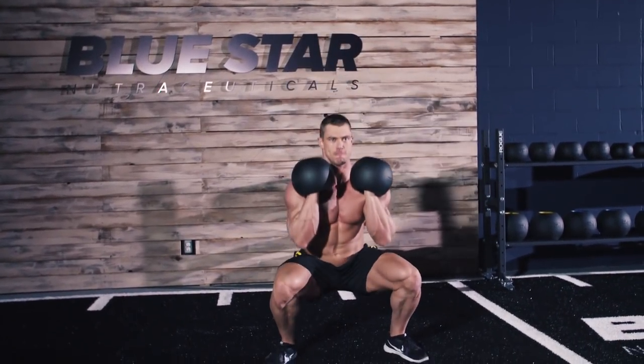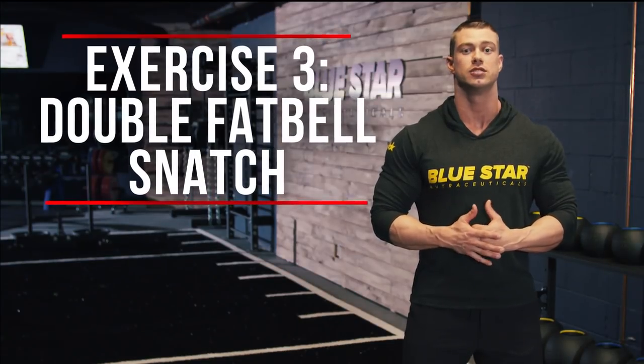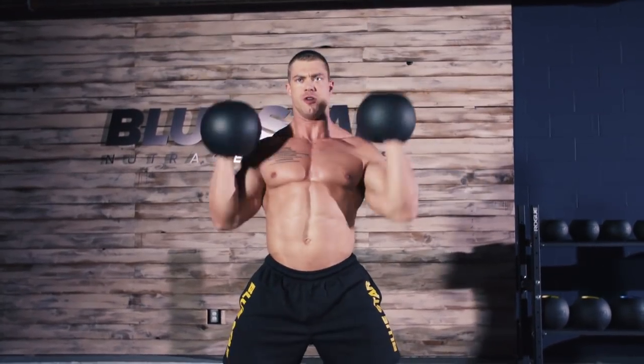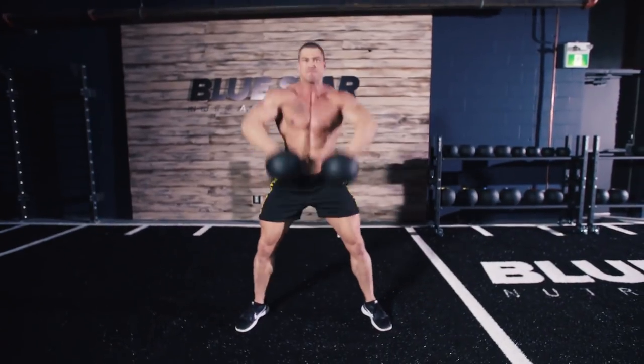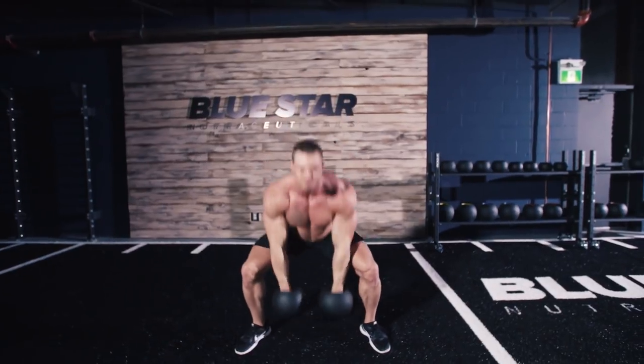Exercise three: double fat bell snatch. The snatch is really a full body movement that will tax every fiber. Performing this lift with the bells instead of a barbell makes it a bit less technical and easier to get right into it, even if you're not an advanced weightlifter.